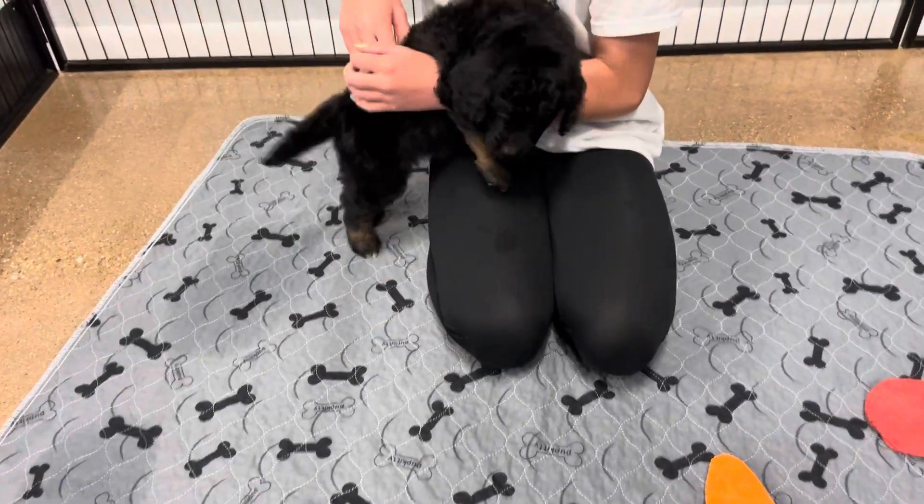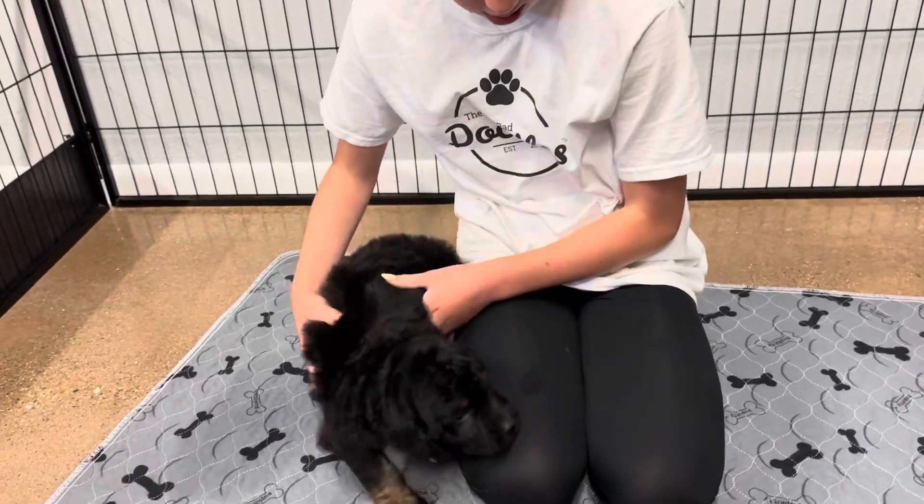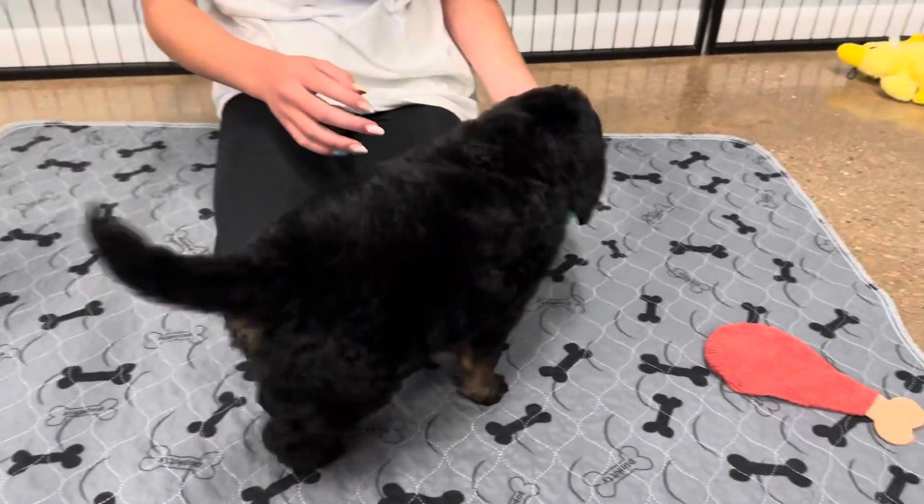This is Priscilla and Walker's white ribbon female. She is an F1B medium Bernedoodle. Hi, sweet girl. She's so cute.